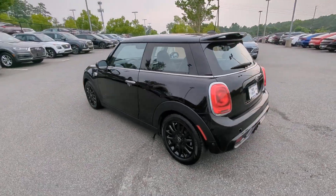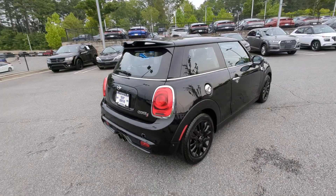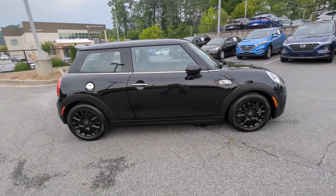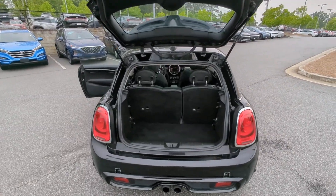Indulge your passion for genuine motorsport exhilaration in this Mini Cooper hardtop. A perfect blend of iconic retro style, razor-sharp handling, and zesty performance brings inspiration and pure delight to every drive.